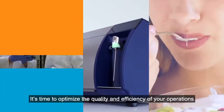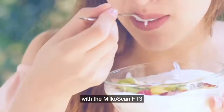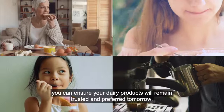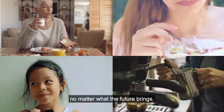It's time to optimize the quality and efficiency of your operations with the MilkoScan FT3. By operating with consistent high standards today, you can ensure your dairy products will remain trusted and preferred tomorrow, no matter what the future brings.